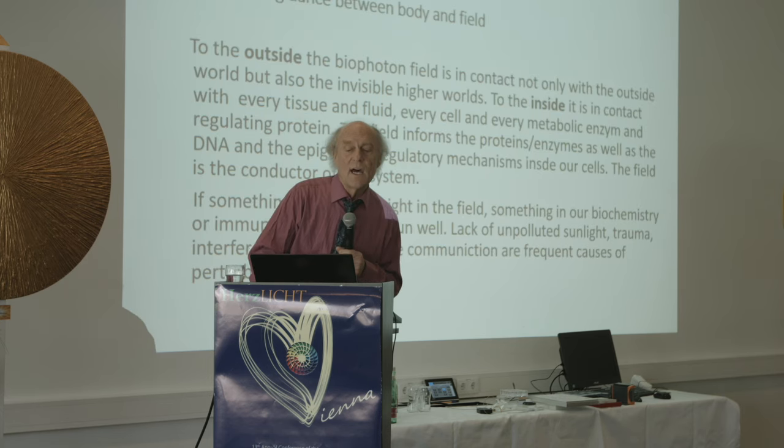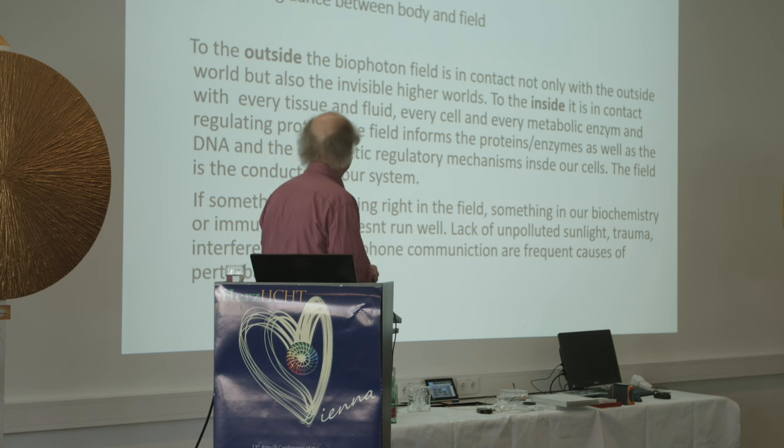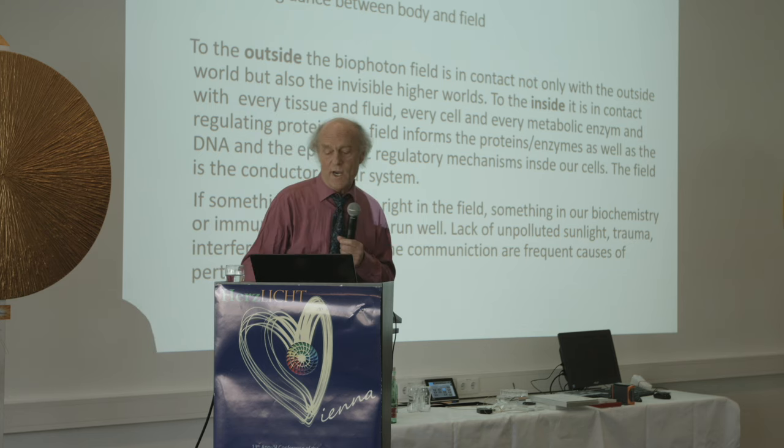To the outside, this biophoton field is in contact not only with the outside world but also the invisible higher worlds. To the inside, this field is in contact with every tissue and fluid, every cell, every metabolic enzyme, and every regulating protein.